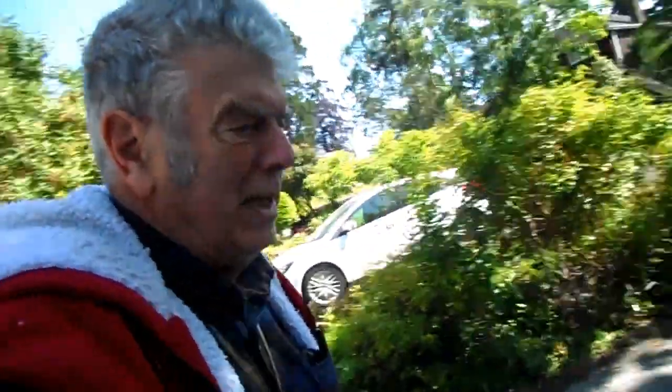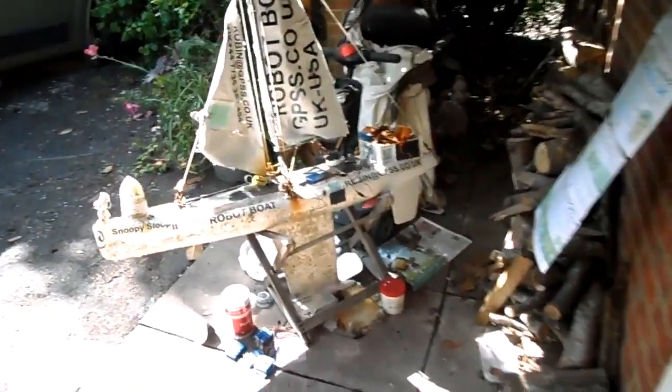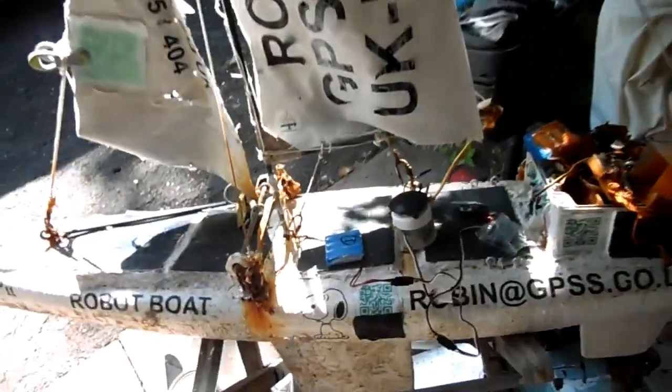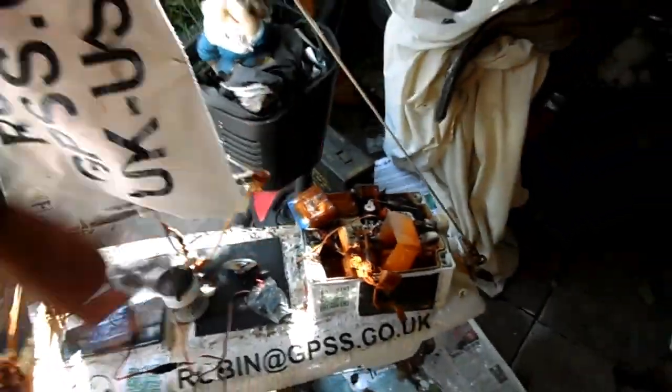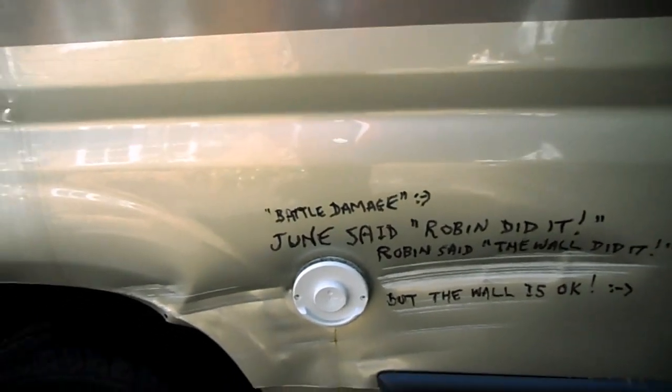At the end of this video there's stuff that was shot earlier, because June and Samantha were off playing tennis. We come in here — here's Snoopy's robot boat — and we're testing various bits that have got to be replaced, including the Spot tracker. That camper was used for taking Snoopy down to the coast last year, and the battle damage — June said Robin did it, Robin said the wall did it, but the wall is OK.